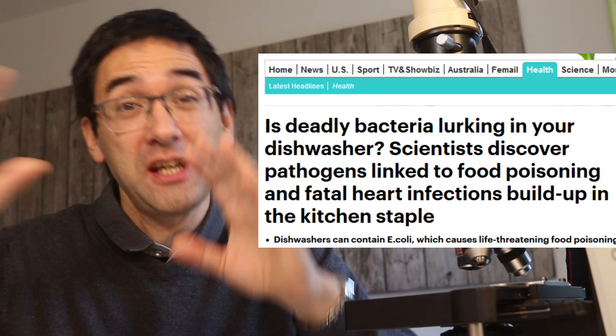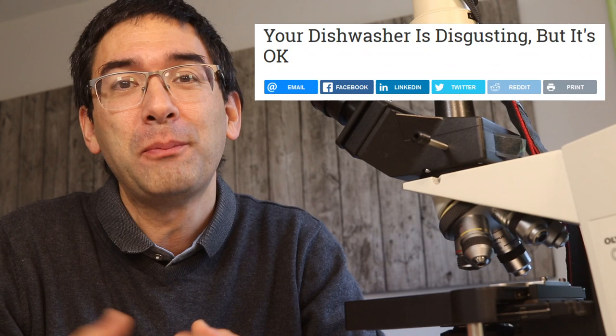It shouldn't come as a surprise that scientists have already started to investigate the bacteria found in the dishwasher, and of course the media picked up on that too. It's kind of funny how different newspapers respond — some with headlines that really try to scare you, and others saying it's actually okay because these bacteria are part of our natural environment. I'm just going to give you a few tips on how you can reduce the number of these bacteria so that you can sleep a little bit better.